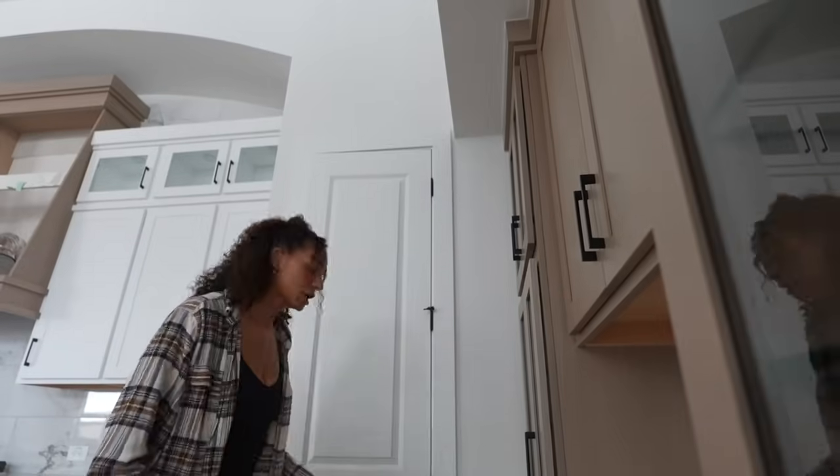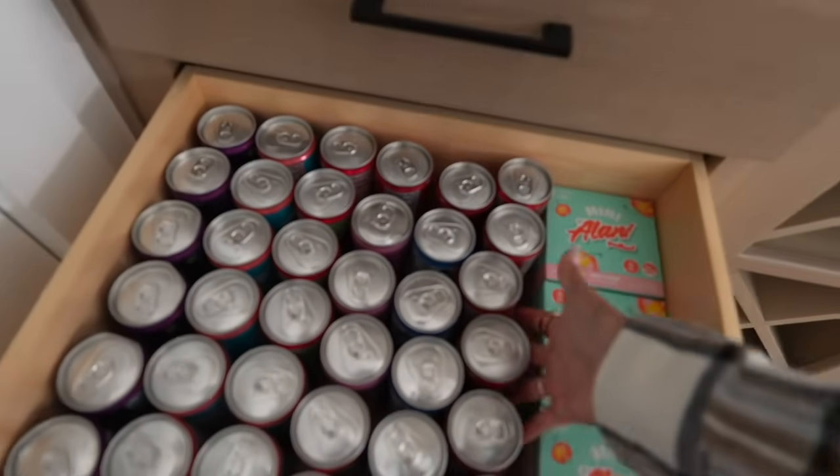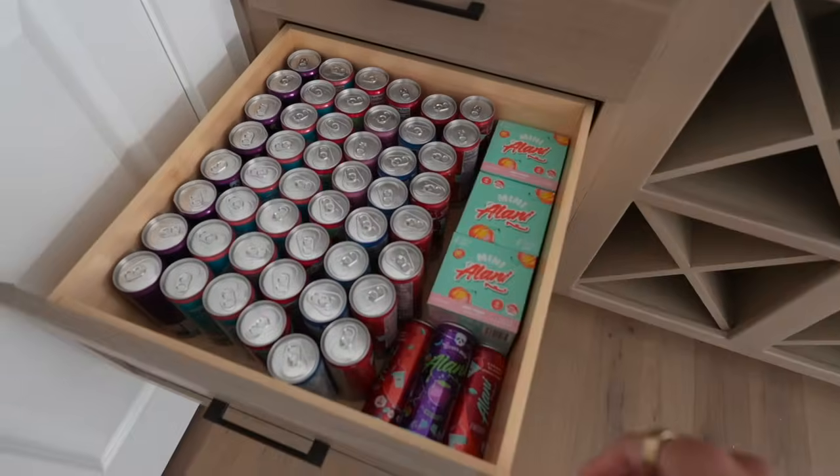Bed frames for the guest bedrooms and our new bed frame are getting delivered today. I was here super late last night working on my computer and heard the sprinklers go off at like midnight — I thought a pipe burst or something. Over here is the Alani drawer — she's looking incredible. I just have a bunch of Alanis in here so if I need one I can just whip one out.